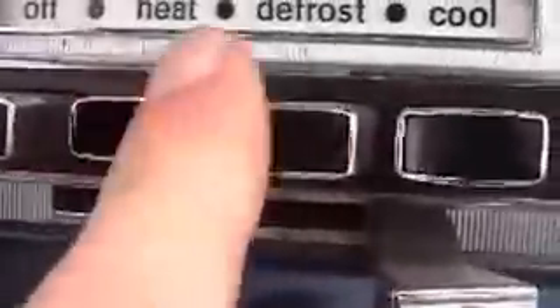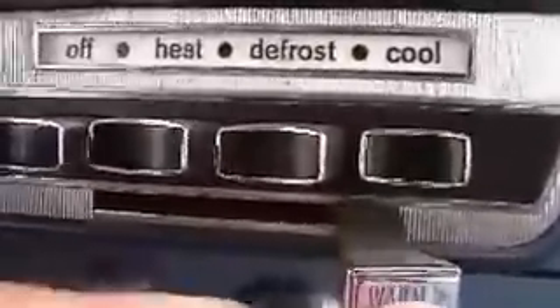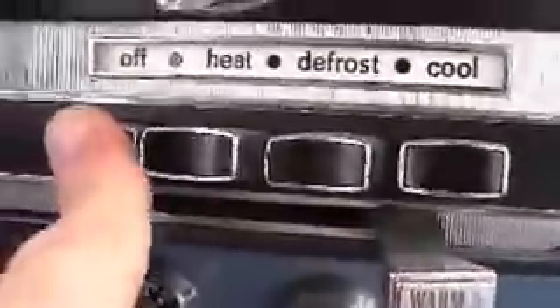We'll start the car up — starts right up every time. The blower works. We don't get a lot of heat coming out of that, so that may need to be looked into, but the blower works. Wiper controls work just fine.